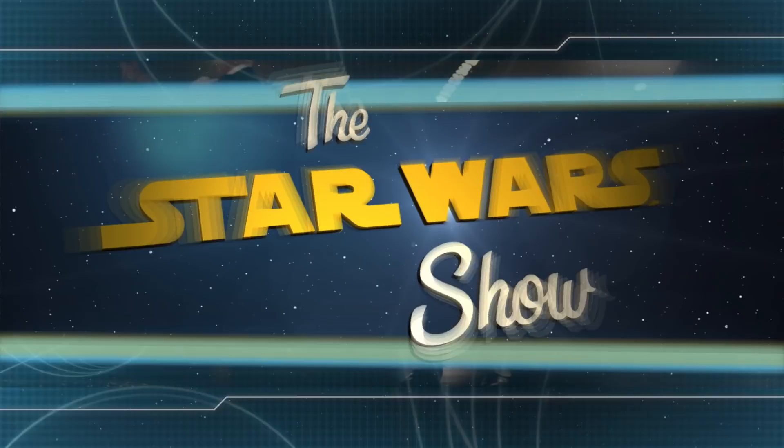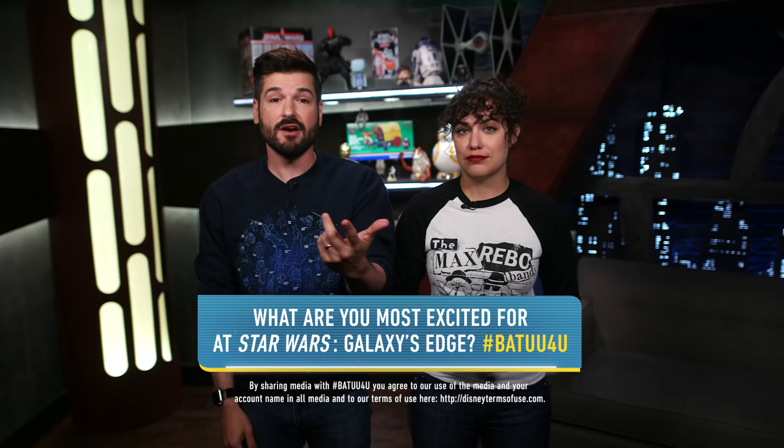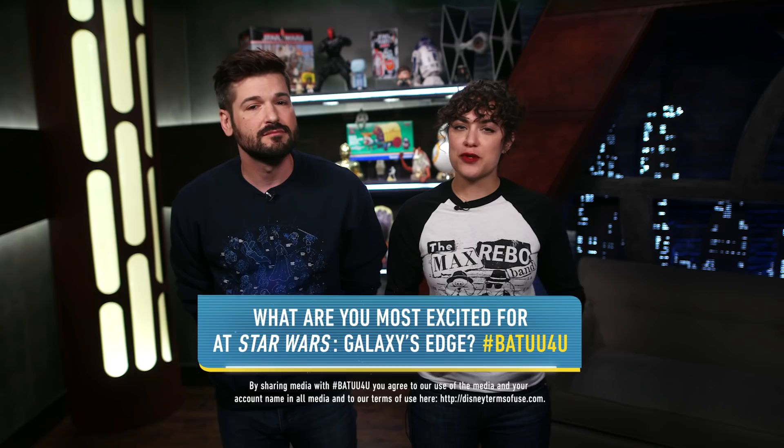With the opening of Star Wars Galaxy's Edge happening next Friday, we want to find out what you're most looking forward to experiencing on the planet of Batuu — attractions, food, drinks, droids, lightsabers, whatever it is. I'm just going to be swinging around a lightsaber and eating space food for hours. I'm just going to find all the creatures. Use the hashtag Batuu For You and we'll feature our favorites here next week. Remember to like the video, subscribe to the channel, follow us on Twitter, Facebook, and Instagram, and have fun this weekend! May the Force be with you.